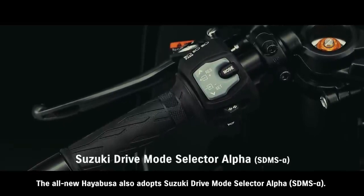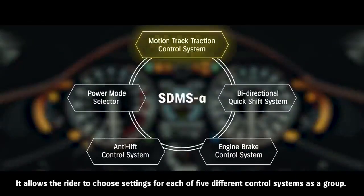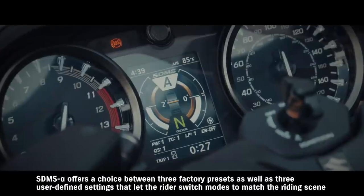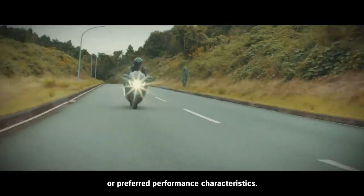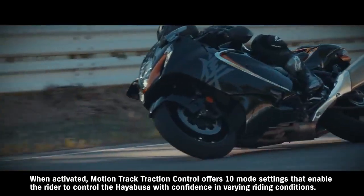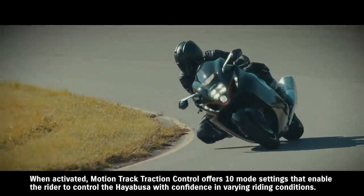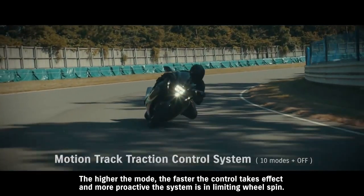The all-new Hayabusa also adopts Suzuki Drive Mode Selector Alpha. It allows the rider to choose settings for each of 5 different control systems as a group. SDMS Alpha offers a choice between 3 factory presets as well as 3 user-defined settings that let the rider switch modes to match the riding scene or preferred performance characteristics. When activated, Motion Track Traction Control offers 10 mode settings that enable the rider to control the Hayabusa with confidence in varying riding conditions. The higher the mode, the faster the control takes effect and the more proactive the system is in limiting wheel spin.